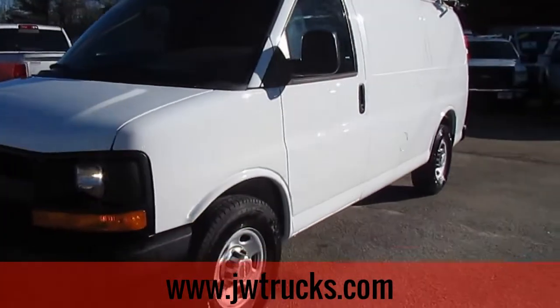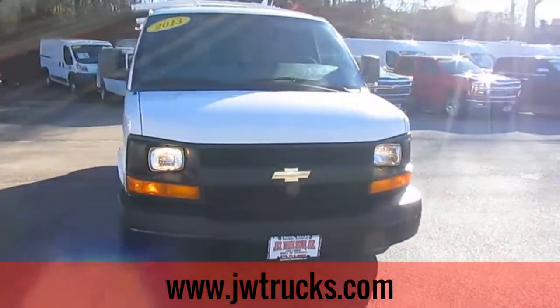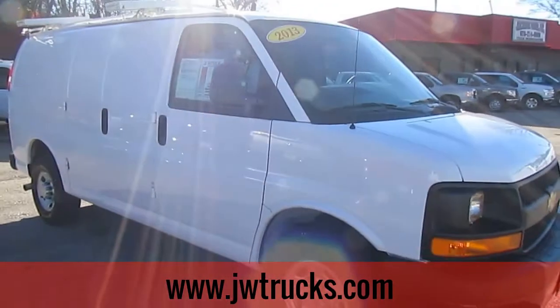Remember folks, we can always get you great financing options here at JWTrucks Sales. Interest rates start as low as 3.75%, zero money down, 100% financing. We have options on commercial loans and no payments for 6 months.